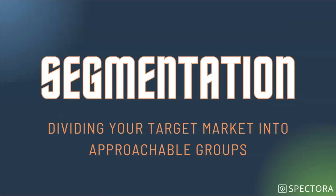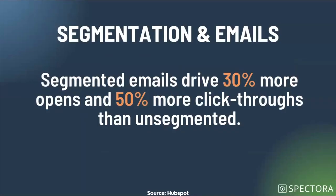Let's start with segmentation. Segmentation is dividing your target market into approachable groups — splitting people up based on what you know about them so you're sending the appropriate, personal, directed, and targeted message. Segmented emails drive 30% more opens and 50% more click-throughs than unsegmented. Opens generally reflect how good your subject line is, and click-throughs mean people are clicking a link in your email to go do something — which should always be the purpose of the email.